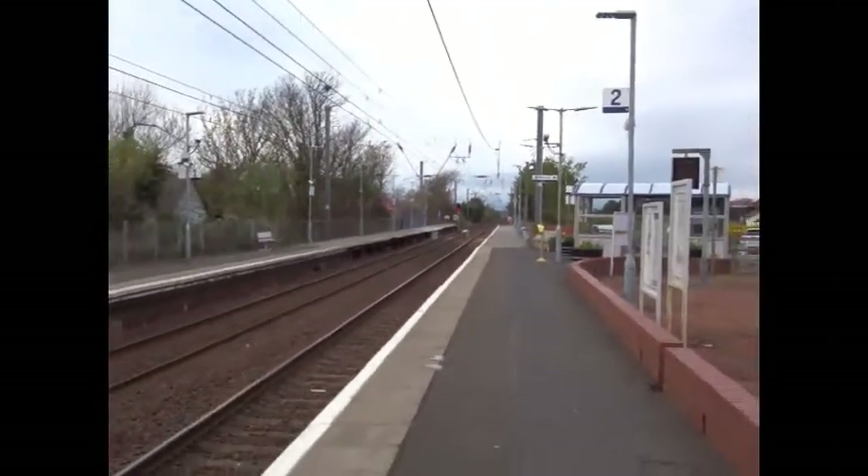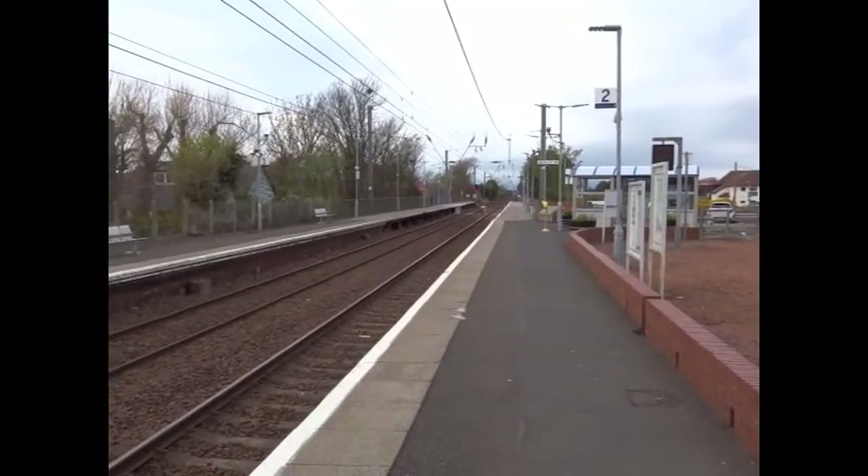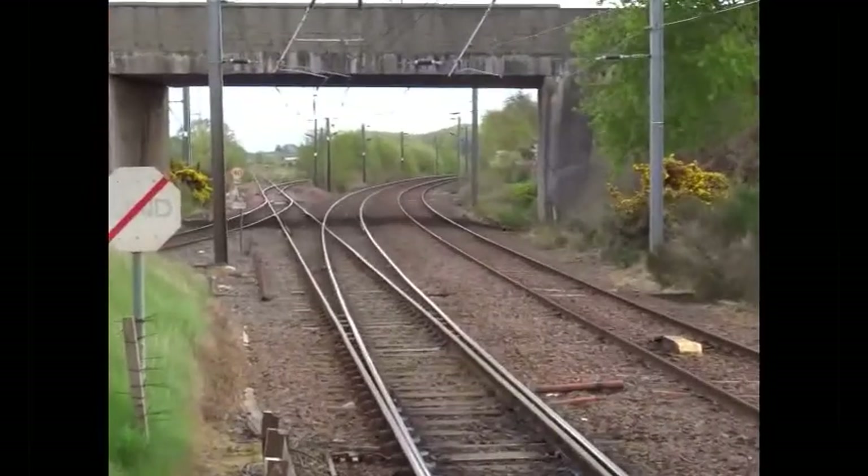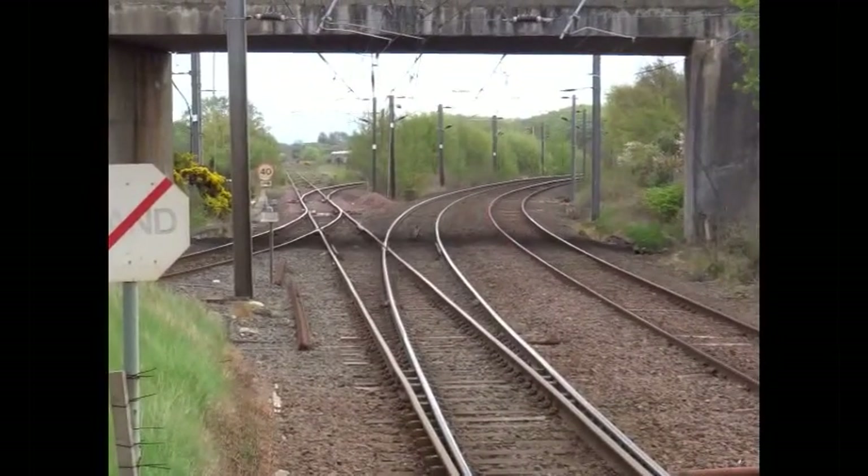In 1975 the Kilmarnock line was reopened to regular passenger service under the official title of the Burns Line. However, a platform was not reinstated.